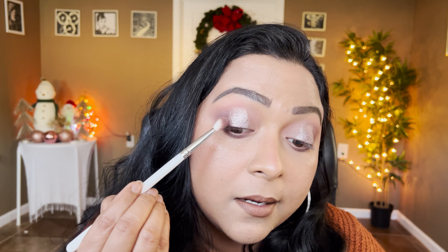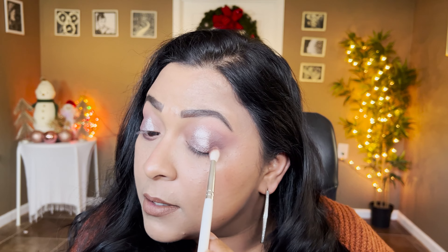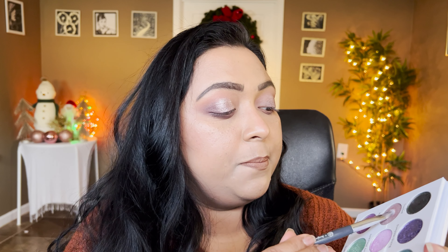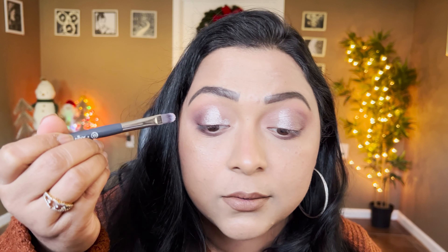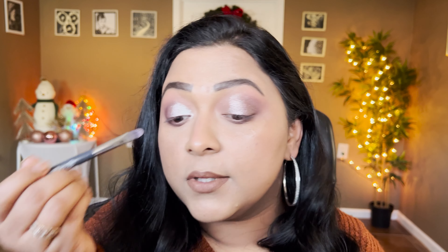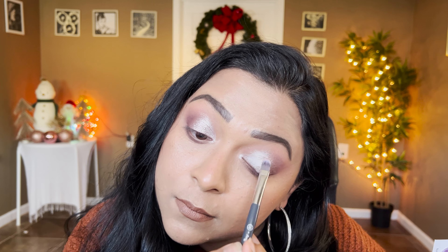I'm going back to the deepening brush to melt Wildlife into the outer corners with no additional product — I just don't want a harsh line. Now I'm taking Rascal Tail on a flat brush from BK Beauty (505). It picks up really nicely. I'm concentrating it on the inner corners and melting it into the Wildlife shade. It's definitely more on the silvery cool-tone taupe side but very smooth.